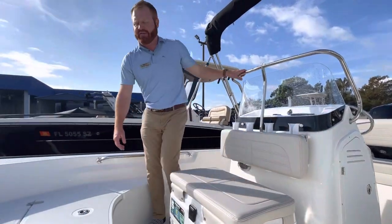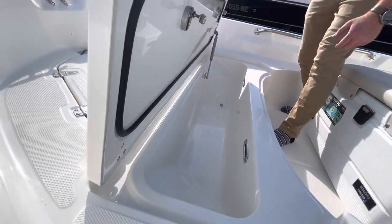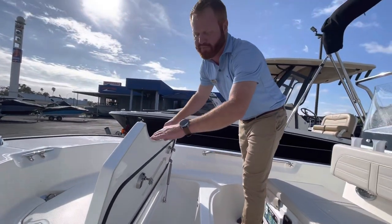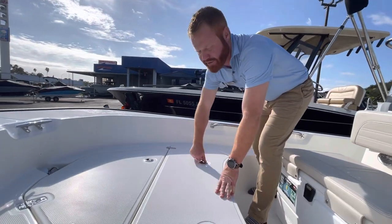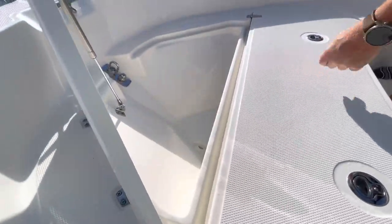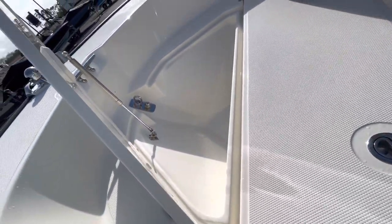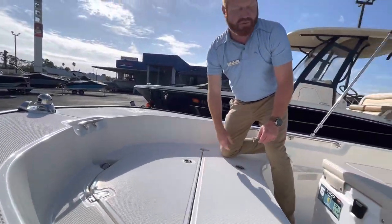They've integrated a fish box up here in the bow for storage. Since Whaler is like a Yeti cooler and the whole boat is high-compression foam filled, it'll keep ice cold for days right there. You can use this one as a kill box, storage, or a cooler. And same type of scenario here for the anchor compartment — you can use it as a fish box, storage, or an anchor locker. Most people do all of the above.